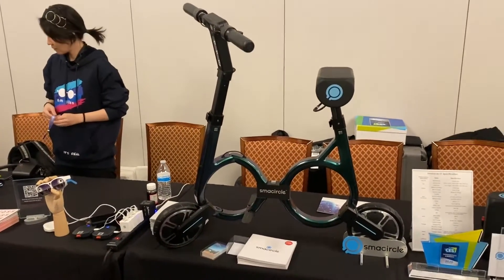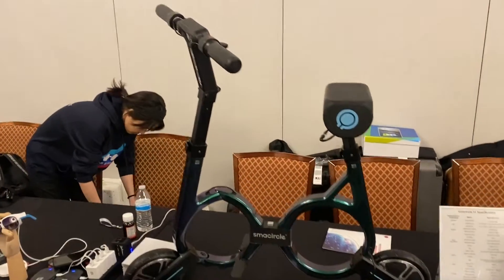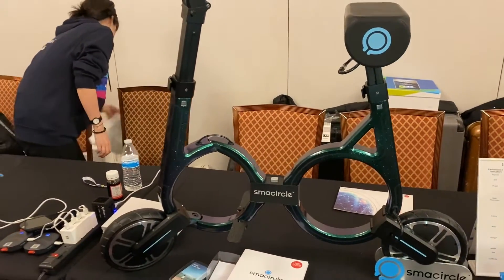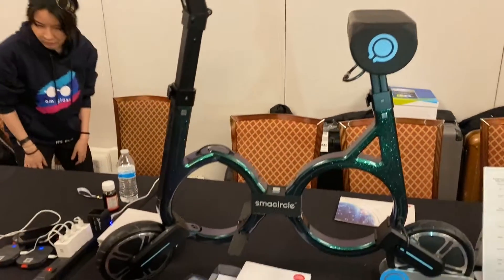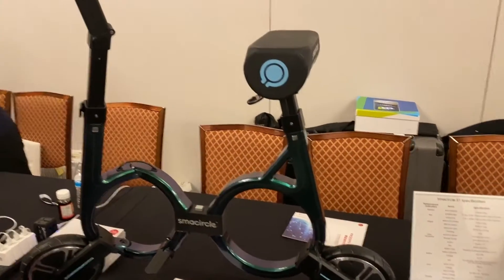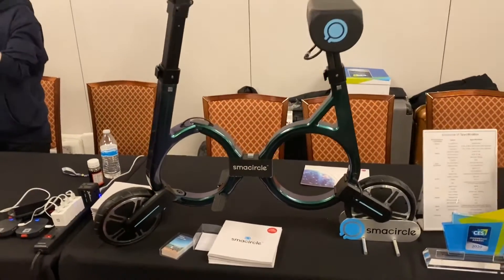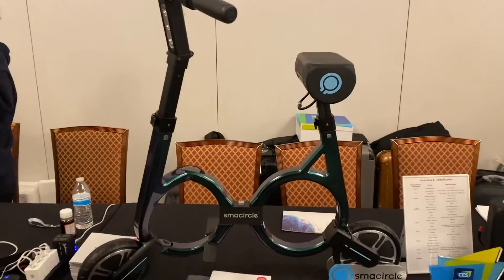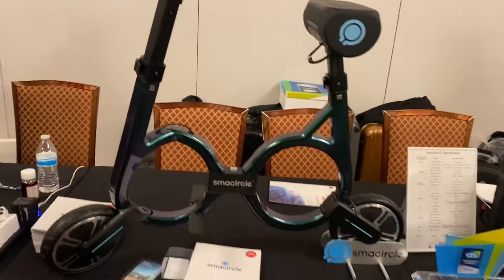I've seen this product once before and it's called the Smacircle. I'm going to take you on a quick tour of it because it's pretty awesome. This is the most lightweight foldable e-bike on the market. It fits in that suitcase and it weighs literally 24 pounds with the battery. It goes between 13 to 15 miles an hour, lasts about an hour, and only takes about three and a half hours to recharge. It's a really smart e-bike and it is small.